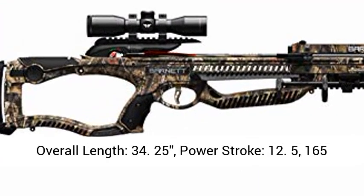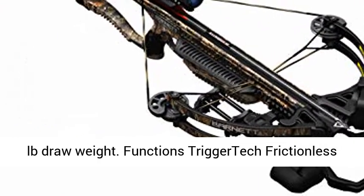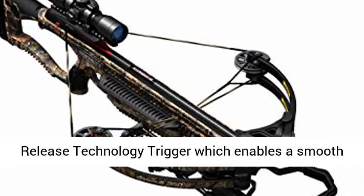Measurements: axle to axle, 16.125 inches; overall length, 34.25 inches; power stroke, 12.5 inches; 165 pounds draw weight.